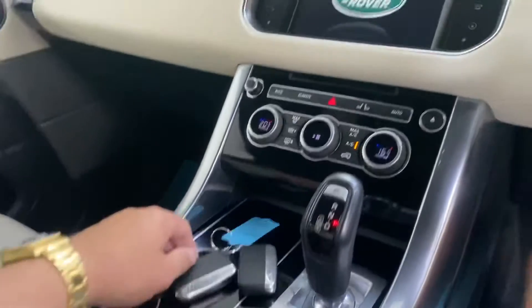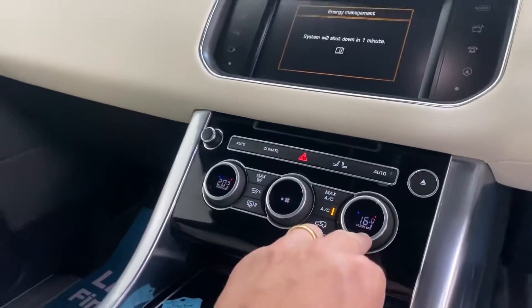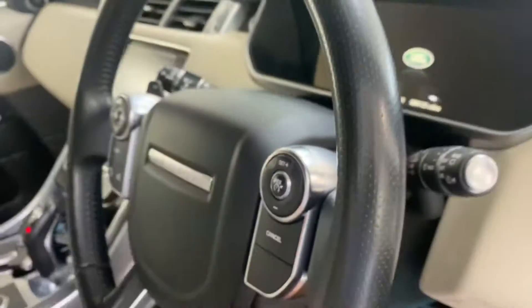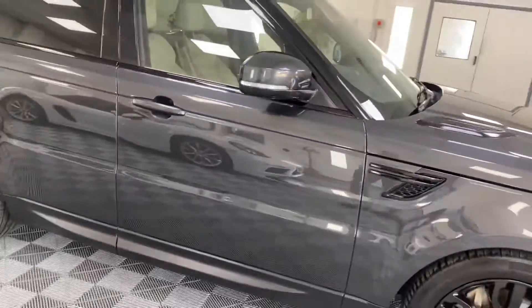There are two keys and the car has full service history. It's a facelift model, so you've got a different way of controlling your vents etc. 96,000 miles from new, with paddle shift gears. It's a very good example to be fair.